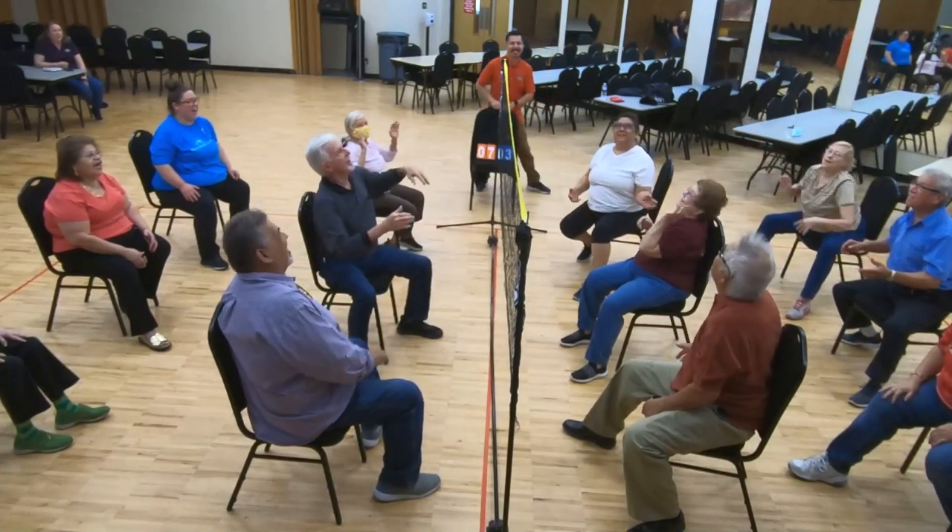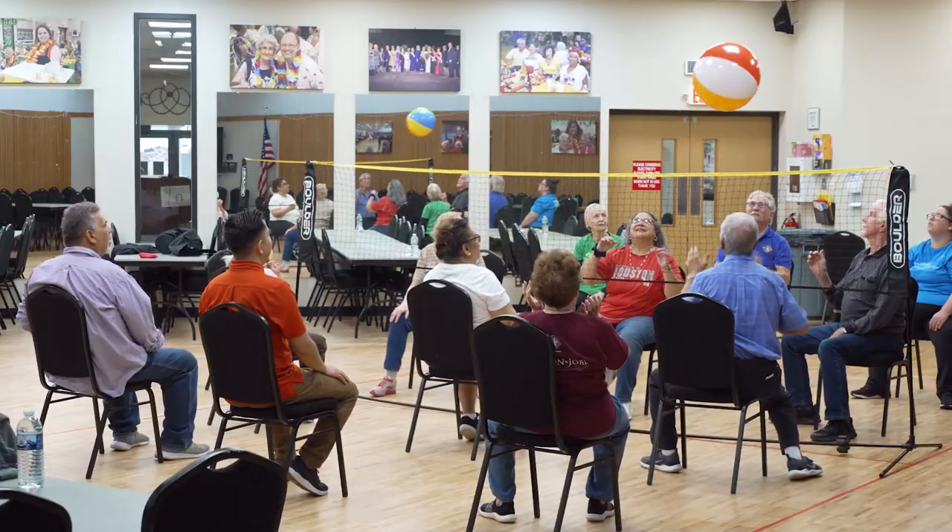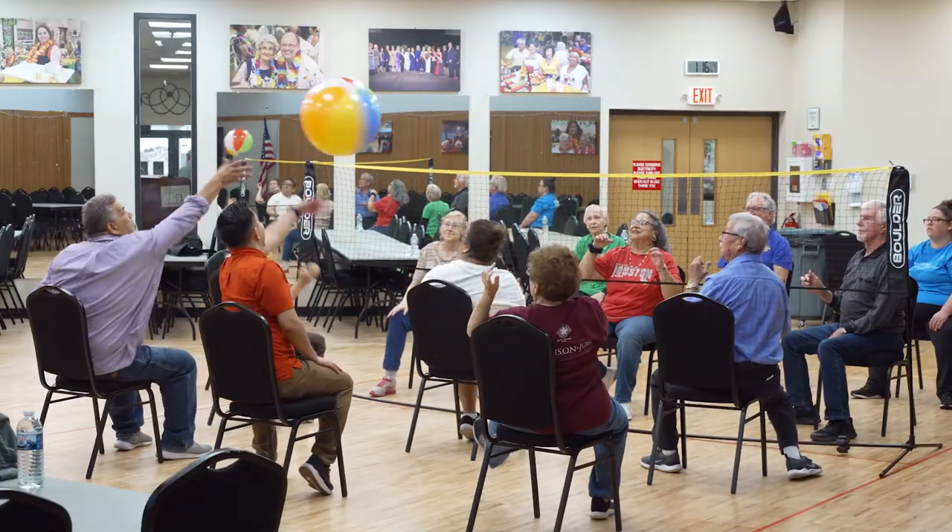Sometimes there are arguments back and forth — 'Oh no, that was my serve.' 'No, that was this serve.' 'No, that was my point.' 'That's not a point.' So yeah, it's a very friendly competitive atmosphere.